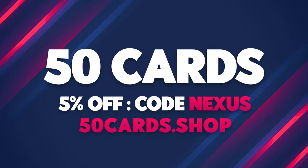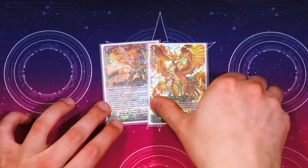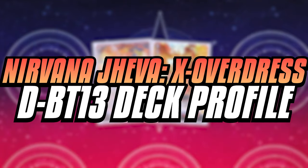If you need to update your deck, go to 50cards.shop and get five percent off your next purchase when you use code Nexus. Hello everyone, welcome back to another deck profile — today we brought back Nirvana Java.